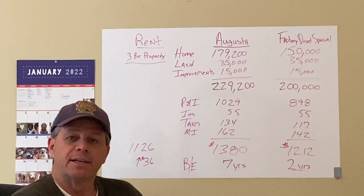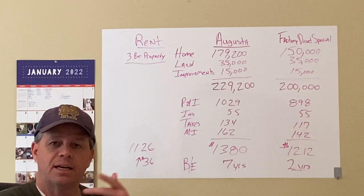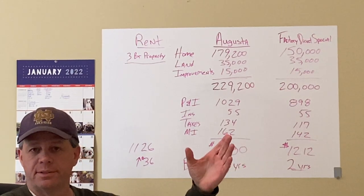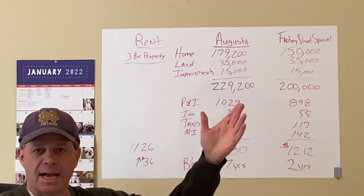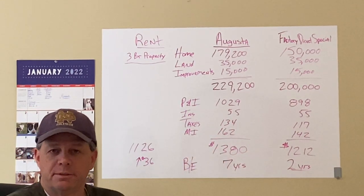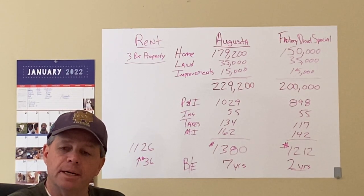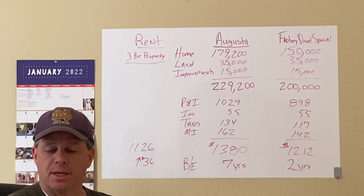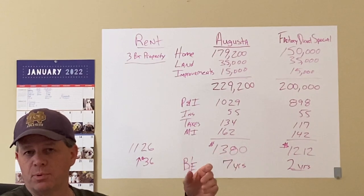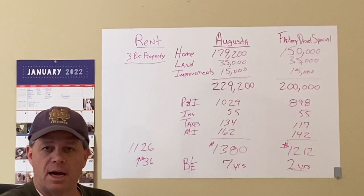This is Bob Anderson from Factor Direct Modulars. I thought I would do an updated version of the concept of rent versus buy with a little added feature on the end that is very important for you to grasp when trying to make the decision to buy or build a house. The ending is really the most important, but I need to do the basics upfront for you to understand what I'm trying to present.